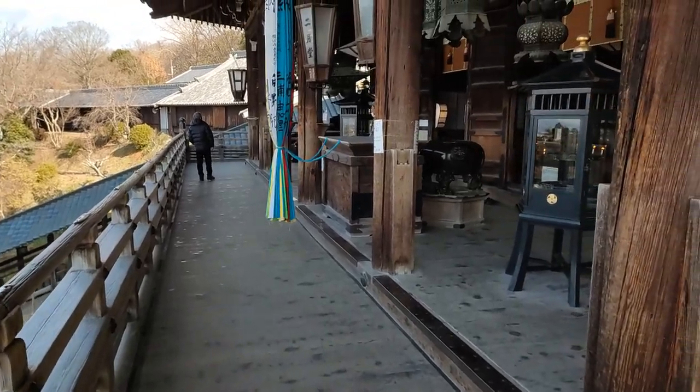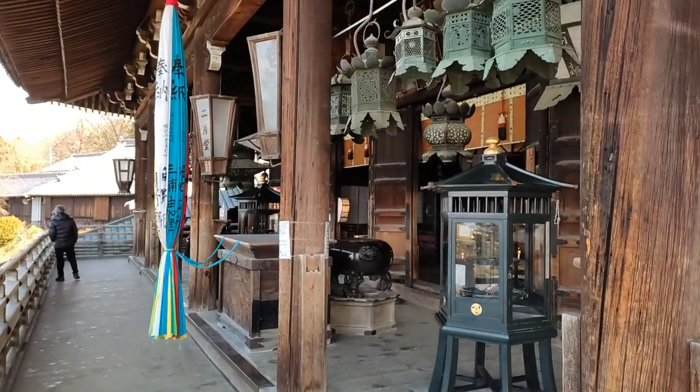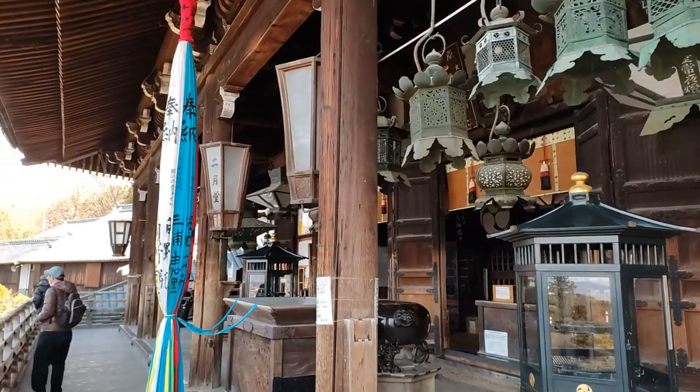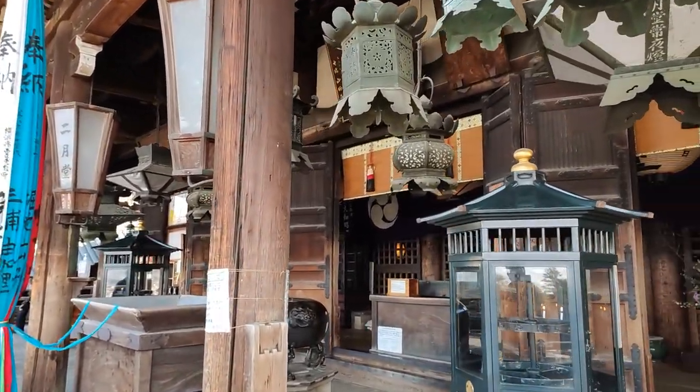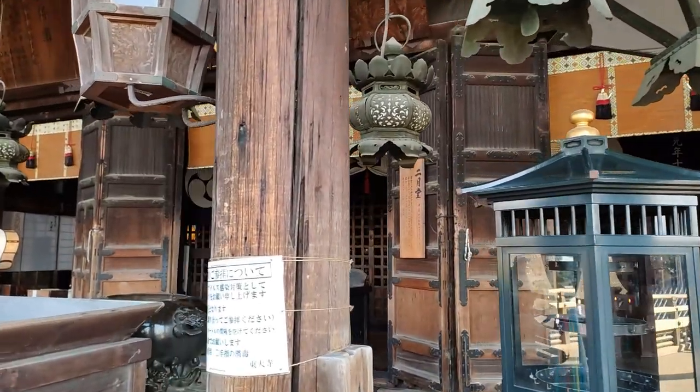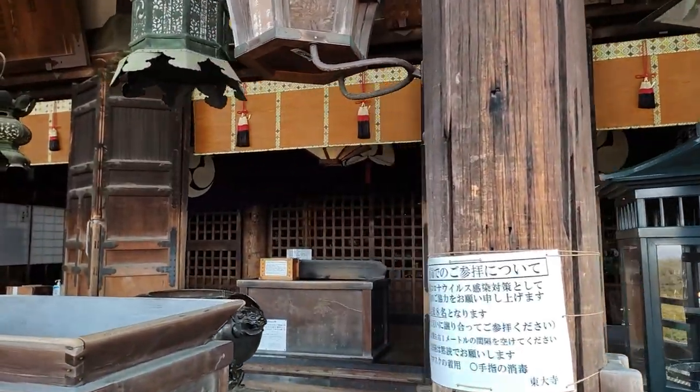The hall originates in the 8th century, but — you guessed it — it was lost to a fire in the 17th century, after which it was rebuilt immediately. The Todaiji website says that Niigatsudo has great acoustics inside.